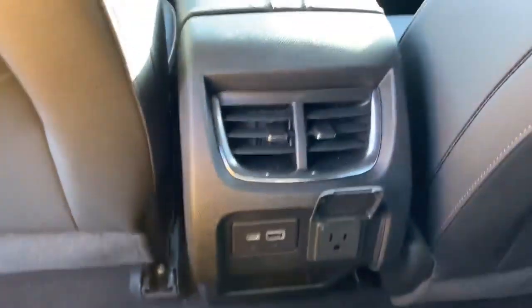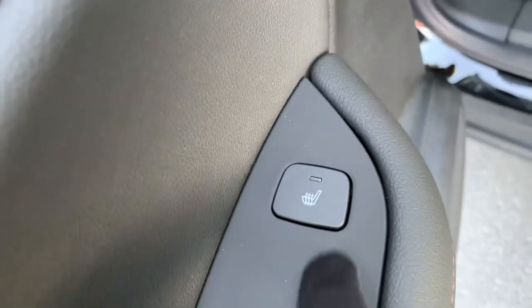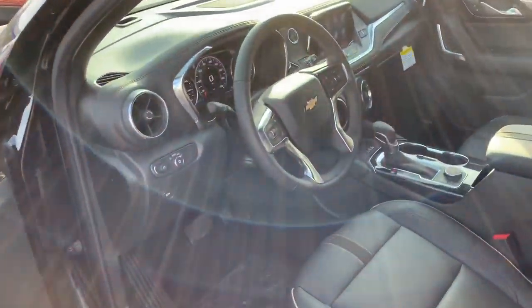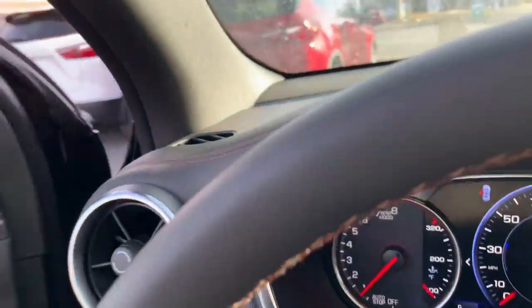Coming around to the back seat here, you can see we have a ton of leg room. I'm going to crawl in here — I'm six feet tall — look how much room I've got. We also have USB, USB-C, and a 120-volt outlet back here so everybody can stay charged and connected. You know what else is really cool about these back seats? They're heated. So everybody can stay nice and cozy, especially on those 11-degree days.